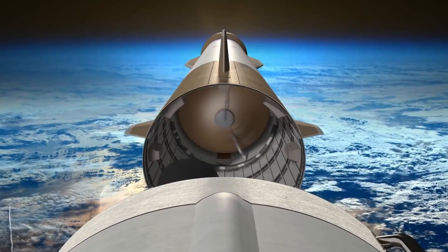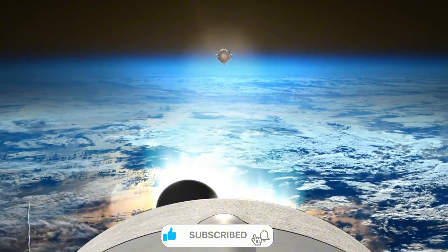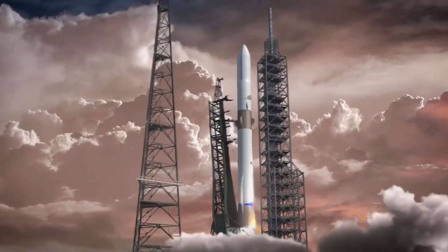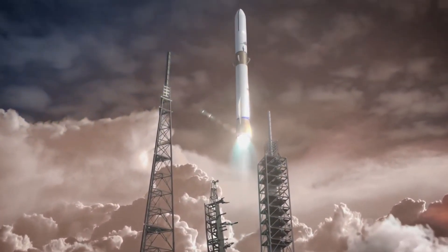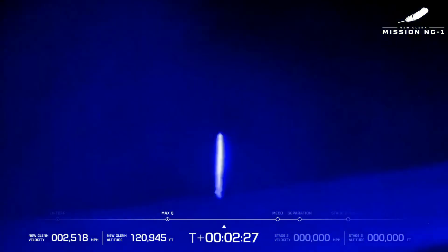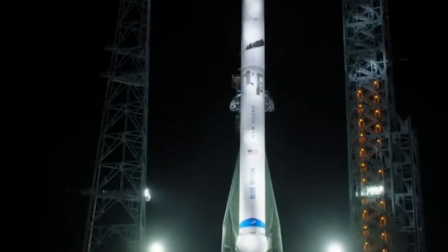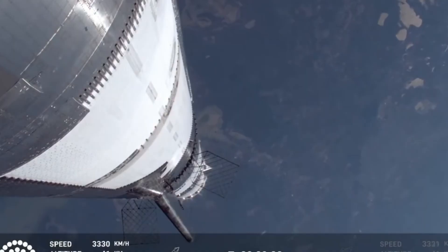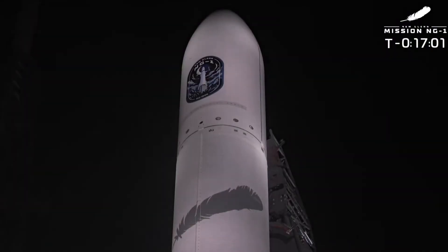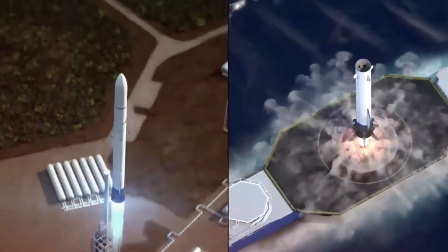Looking back at Ship 33's dramatic flight, we see more than just an explosion — we see the relentless march of progress. The successful catches of Starship boosters prove that seemingly impossible feats become routine through persistence and innovation. New Glenn's debut shows how competition drives the industry forward, and those Moon landers carry humanity's deepest aspirations back to the lunar surface. The pace of advancement isn't slowing: SpaceX aims for another Starship flight next month, and Blue Origin has already begun analyzing data to improve New Glenn's recovery system.